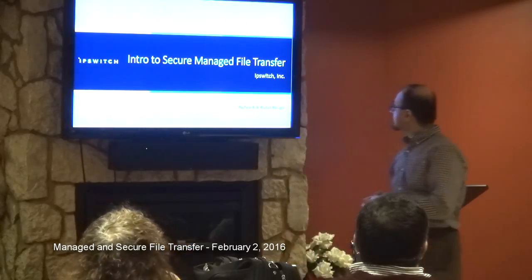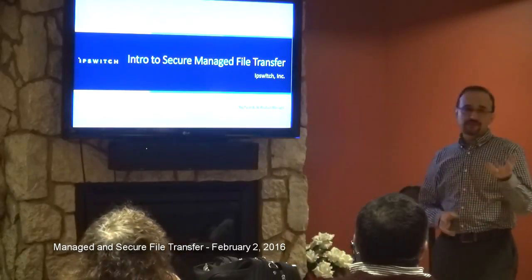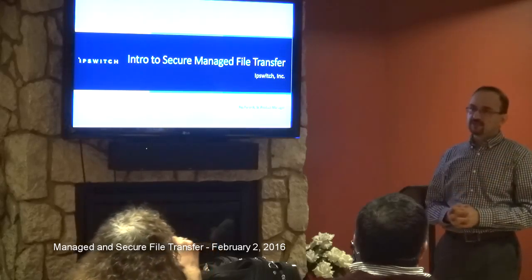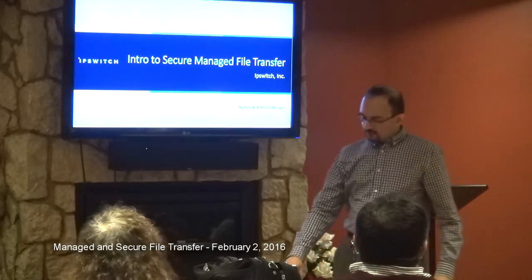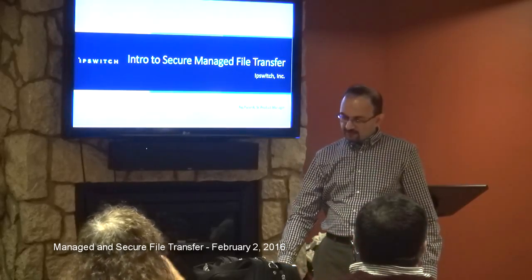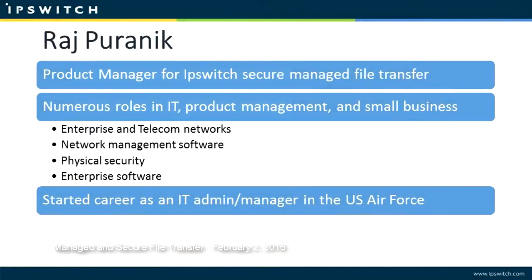Let's get started, and feel free to interrupt with questions — that's really the main point of this, to stimulate discussion. A little bit about myself first: I've been a product manager at Ipswitch since mid last year, but I've been a product manager in the industry for probably over 20 years now in various domains.